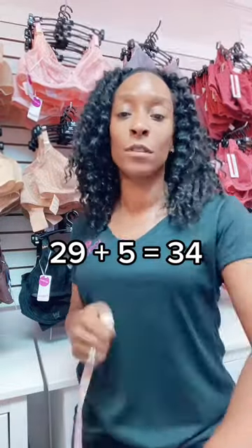For example, I'm measuring a 29 inch rib cage, so you add five inches to that rib cage and it gives you a 34. The reason for doing this is that back in the 1930s, fabrics did not have as much elastic and they were a lot firmer in the fit.